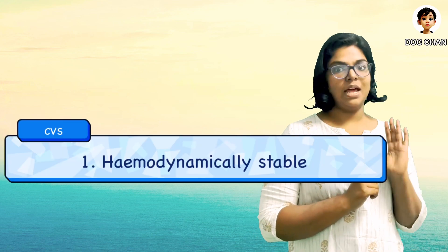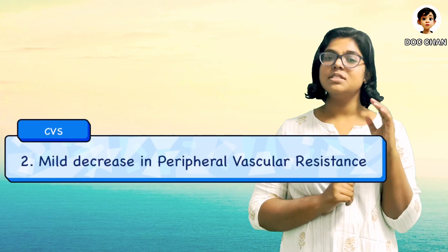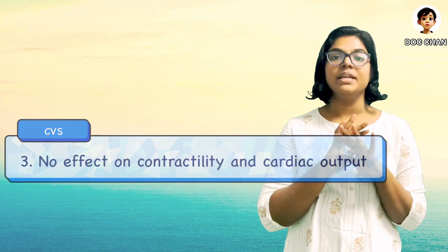In cardiovascular effects, this drug is hemodynamically stable. Though there is a mild decrease in peripheral vascular resistance causing a mild decrease in blood pressure, the myocardial contractility and cardiac output remain the same.